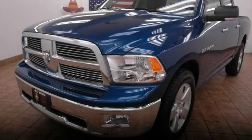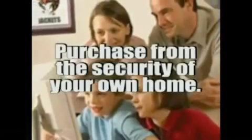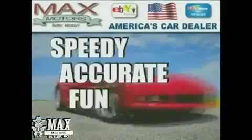Stop by today and test drive this automobile for yourself. Purchase from the security of your home and buy with all of your family involved. At Max Motors Direct, we'll make your purchase speedy, accurate, fun, and most of all, painless.